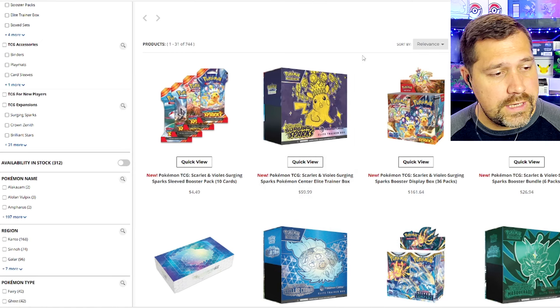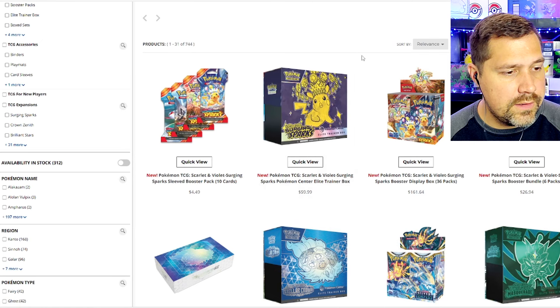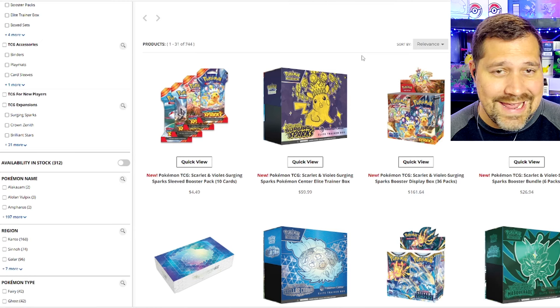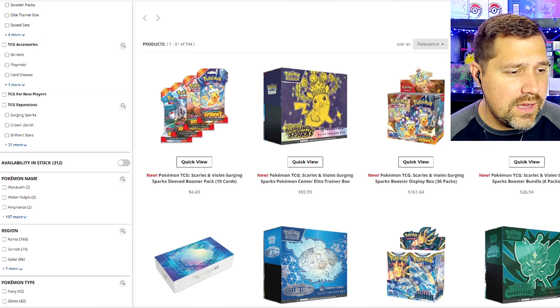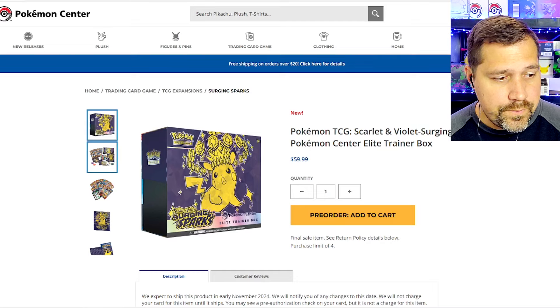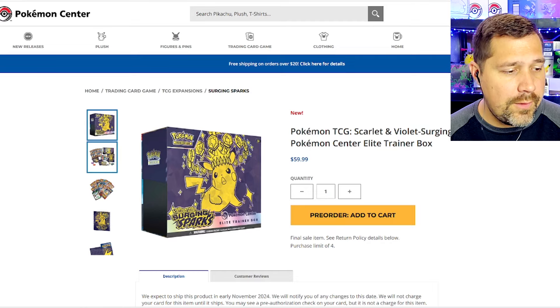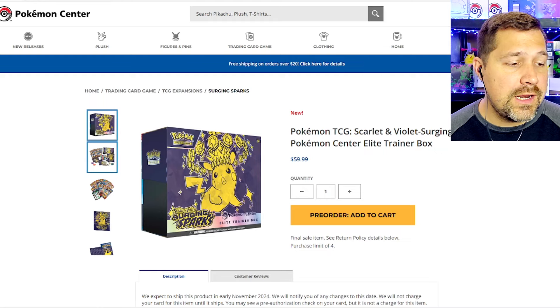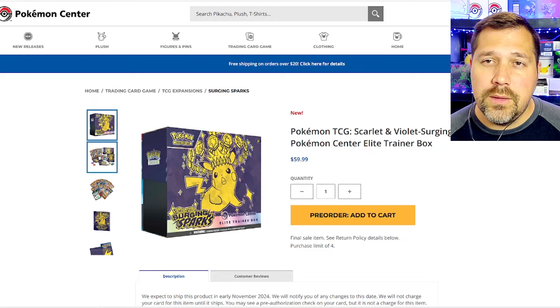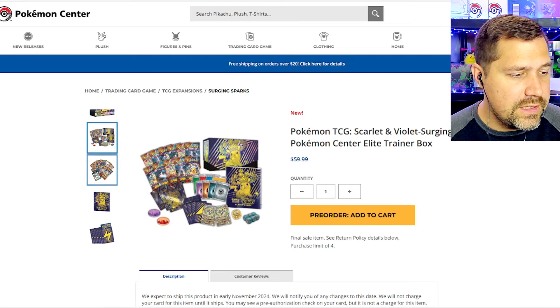Shrouded Fable did sell out, just saying. But the Surging Sparks Pokémon Center ETB just got released today on their website and is still available. I think you have time to decide if you want it. This set doesn't look like one I want to go crazy on, but I like that it's got Pikachu on it, so I am going to pre-order this. I like to have one of every Pokémon Center Elite Trainer Box in my own collection.